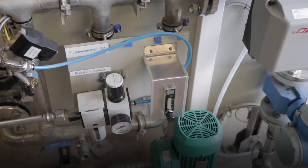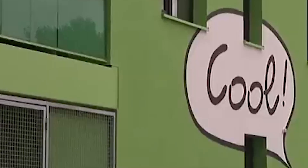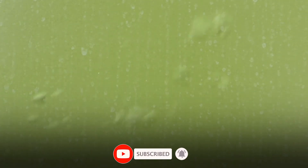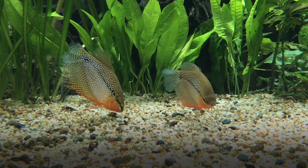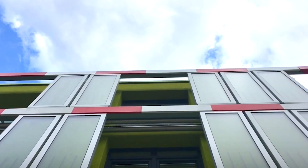Germany is also experimenting with algae facades through the groundbreaking solar leaf system — the world's first fully functional bioreactor facade. Small colonies of algae are placed between glass panels filled with water and carbon dioxide, and with sunlight exposure the algae grow rapidly through photosynthesis. The Biointelligent Quotient House in Hamburg showcases this technology: a 200-square-meter facade system containing transparent glass panels acting as flat-panel photobioreactors where microalgae absorb sunlight and carbon dioxide, generating both biomass and heat energy as natural byproducts. The microalgae's simple unicellular structure allows them to produce biomass up to 10 times faster than traditional plants because every single cell participates in photosynthesis.